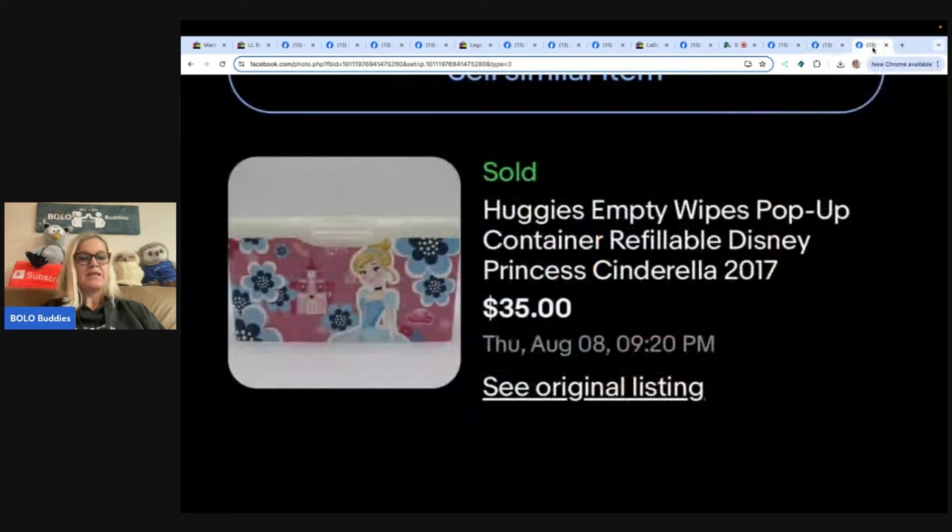And the last one — this is just unbelievable. Thanks to the Bolo Buddies page, she knew to list this empty Huggies refillable pop-up wipes container from when her daughter was a baby. They don't produce wipe containers like this anymore, making them a high commodity. This one is from 2017 and was personally used — cost of goods was zero. Sold with the buy-it-now option, buyer paid $35 plus shipping. From Jiffy Thrifty on Poshmark, eBay, Mercari, and Depop. Would you have tossed it?